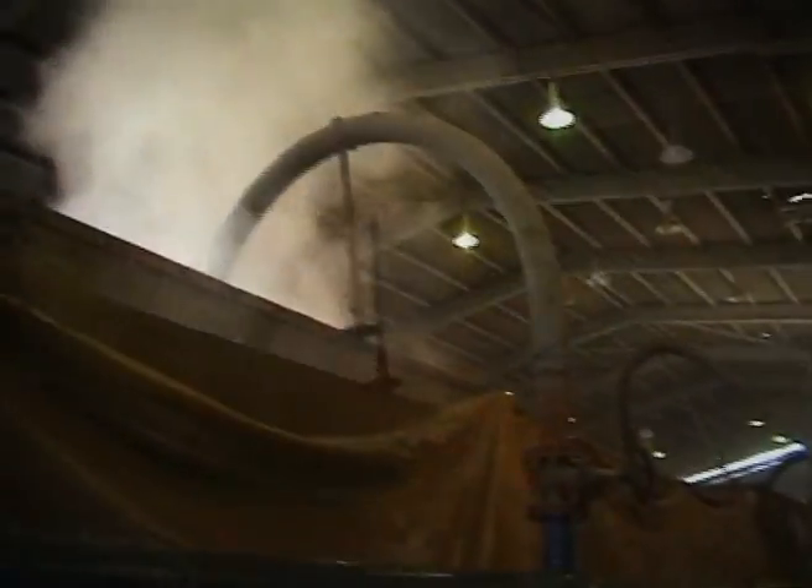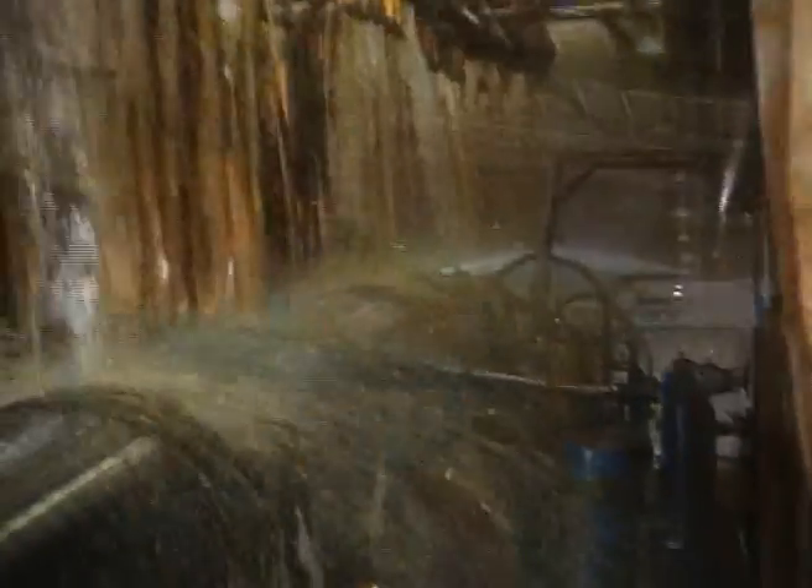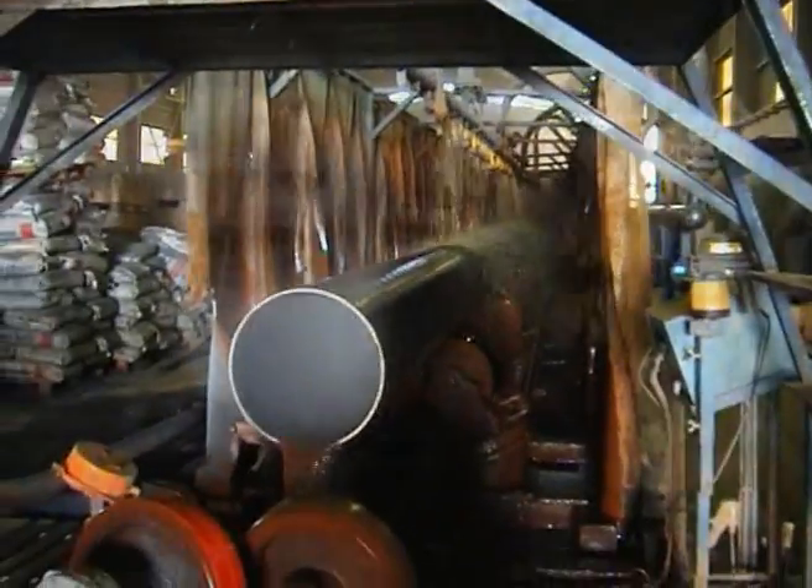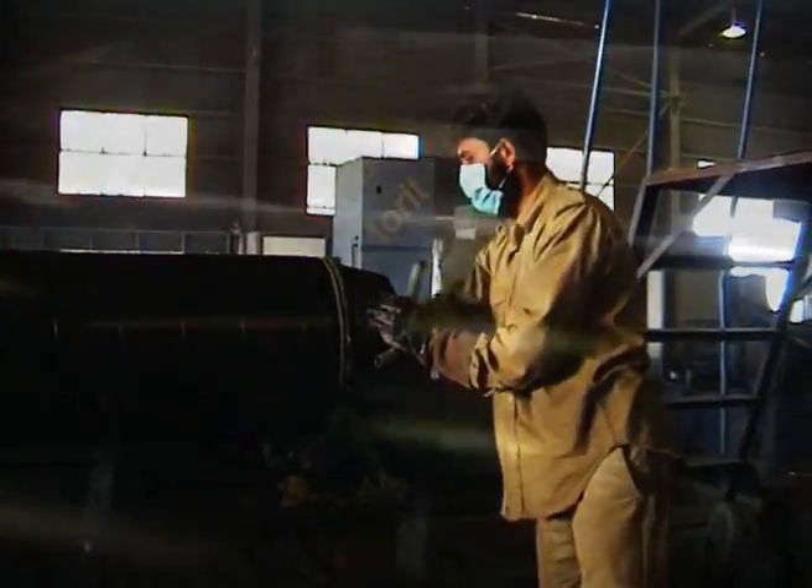The pipes enter the quench where they cool down to 80 degrees centigrade. Water is sprayed on the pipes over the total length of the quench. After the quench station, the pipe passes by a high voltage holiday detector which checks the coating.